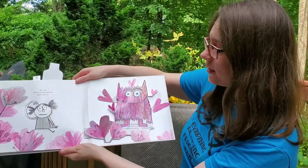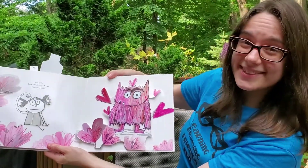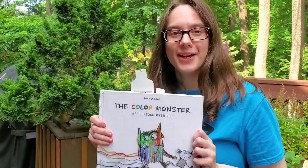But wait! There's one feeling left over. What could that be? Do you guys know what it is? It's love. And that is the color monster.